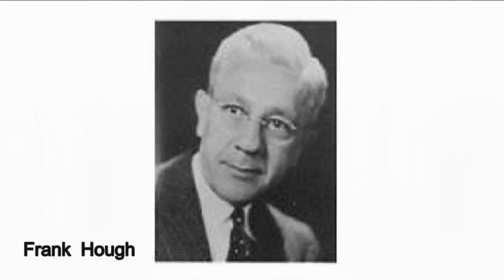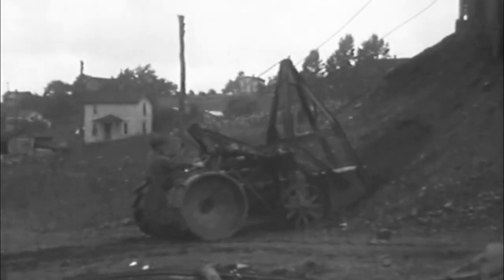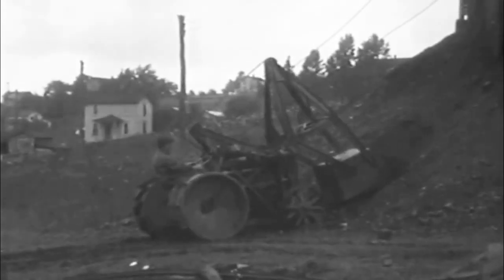According to the Frank G. Hoff Company handbook, the idea of moving bulk materials in large quantities by means of hydraulic mobile equipment was conceived by Mr. Hoff in 1920. At the time, the first mobile loaders were crude forklifts that used some form of cable winch to raise and lower the bucket.